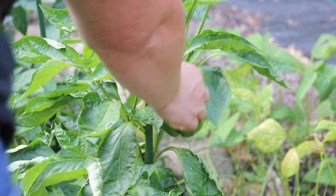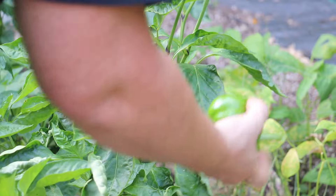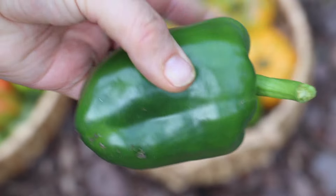This is a grand bell pepper — the mixed peppers from Dollar Tree. I also got an Ozark giant bell pepper.